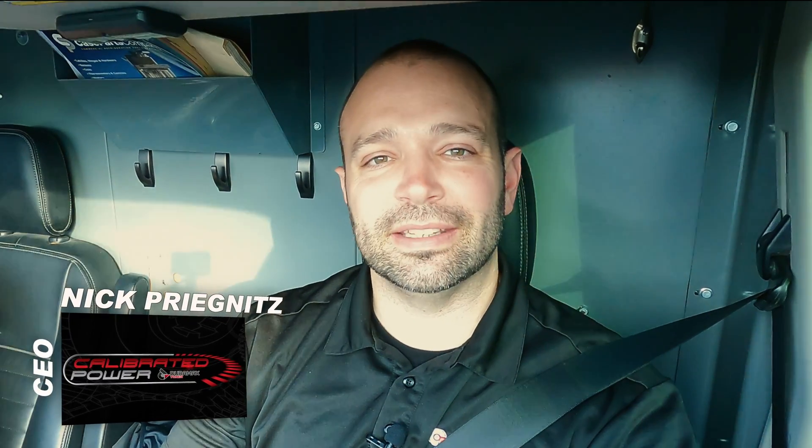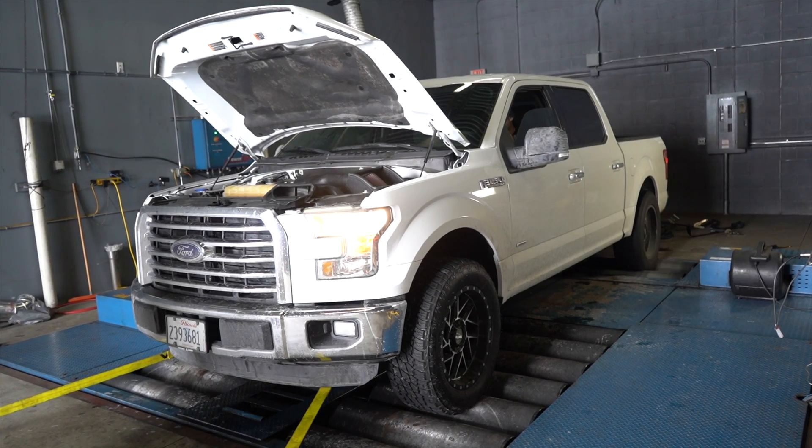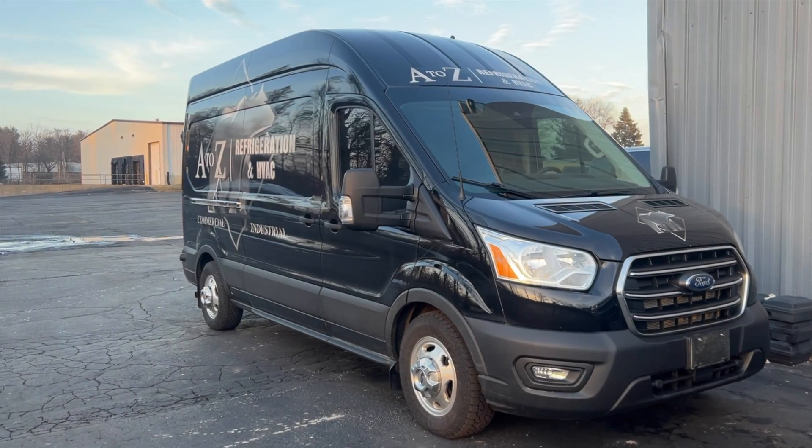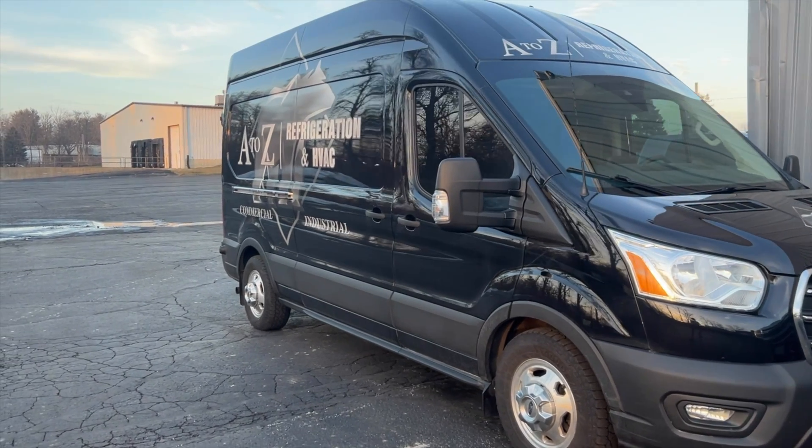When you think of performance, the Ford Transit doesn't usually come to your mind first and foremost. We do a lot of EcoBoost tuning, we focus on the F-150 and the Raptor, and we add a lot of horsepower to those trucks. But this little Ford Transit here, this is an overlooked platform.